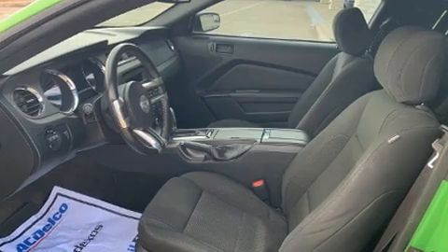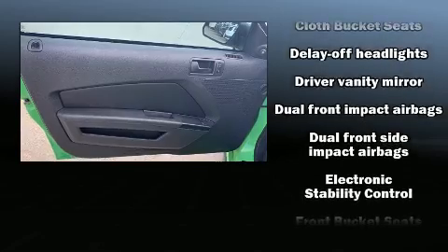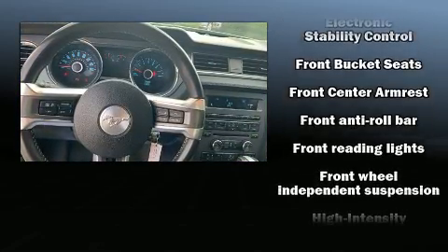Safety equipment has been integrated throughout, including dual front impact airbags with occupant sensing airbag, front side impact airbags, and traction control, and brake assist.